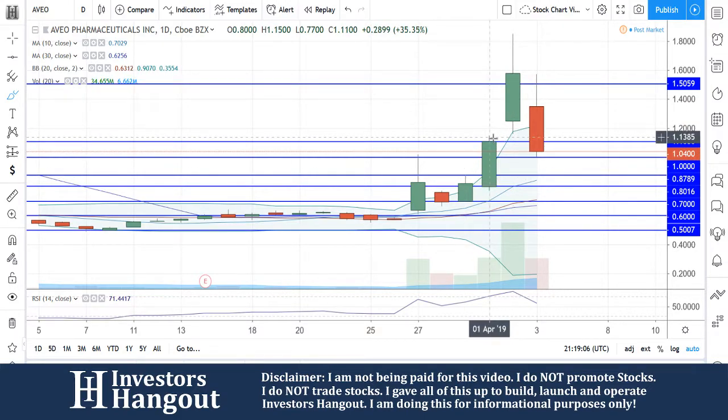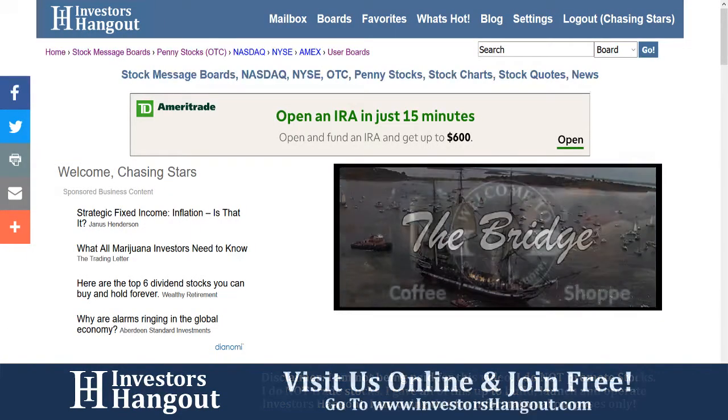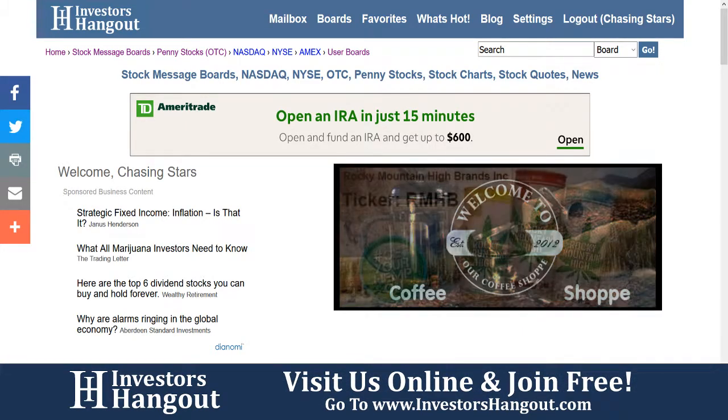AVEO — we're going to continue to follow the stock. If you guys follow this one, make sure you stop by and check out InvestorsHangout.com. The links are below in the description. Thank you.